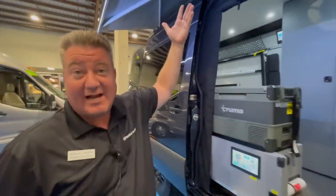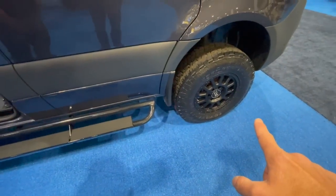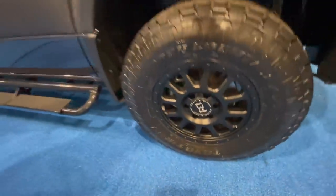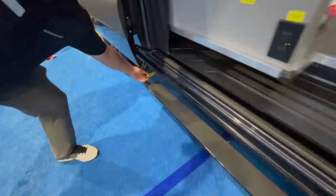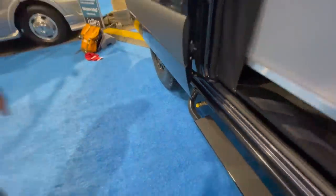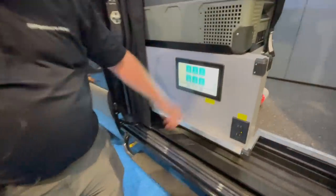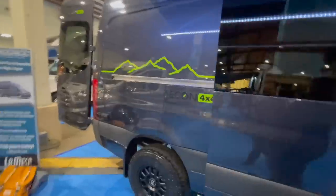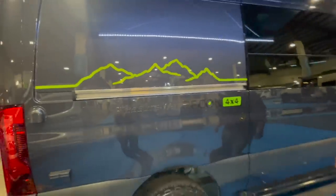Up above you can see the full power awning by Fiamma, which also has a wind retractor so if it gets windy it'll pull itself in. You'll notice the upgraded wheels and tires with Black Rhino rims and Toyo tires. There's a full-length running board that runs all the way down, and at the end you'll find the quick disconnect for the LP gas barbecue. There's also patio lighting — two on the awning side and two on the passenger side, front and rear. The color and graphics are really well done.